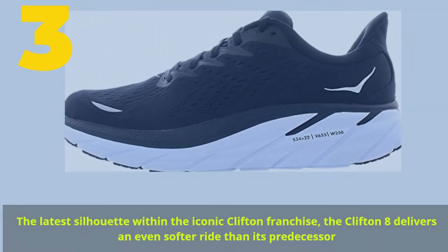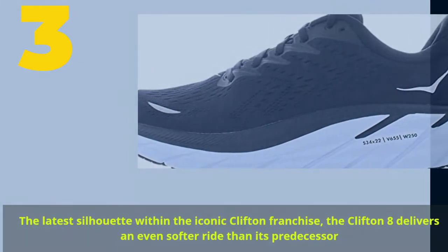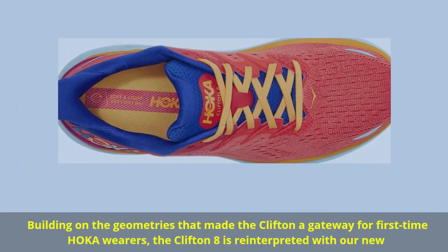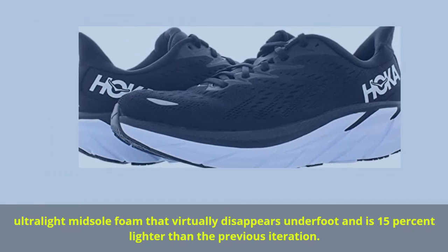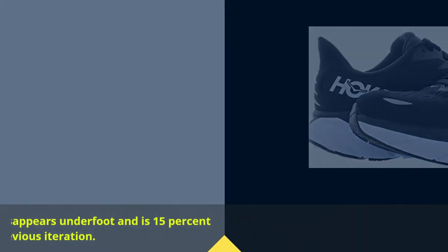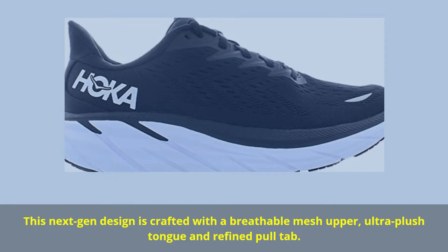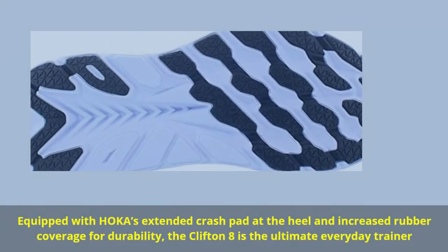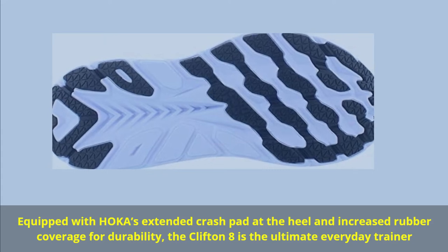Number 3. The latest silhouette within the iconic Clifton franchise, the Clifton 8 delivers an even softer ride than its predecessor. Building on the geometries that made the Clifton 8, it is re-interpreted with a new ultra-light midsole foam that virtually disappears underfoot and is 15% lighter than the previous iteration. This next-gen design is crafted with a breathable mesh upper, ultra-plush tongue and refined pull tab. Equipped with Hoka's extended crash pad at the heel and increased rubber coverage for durability, the Clifton 8 is the ultimate everyday trainer.